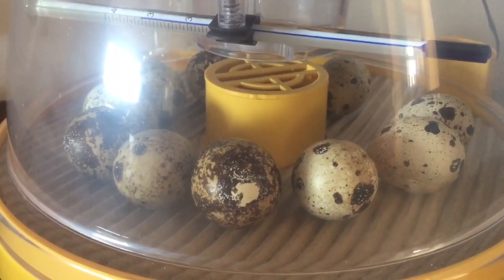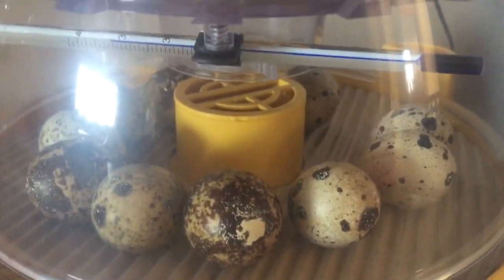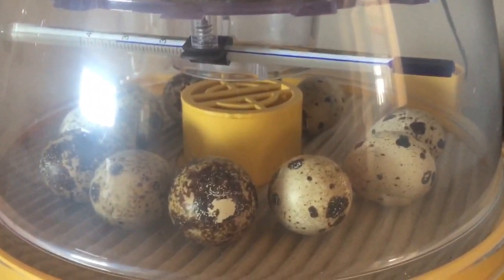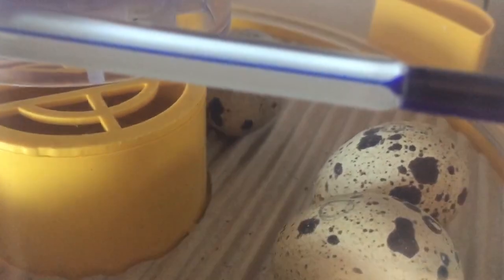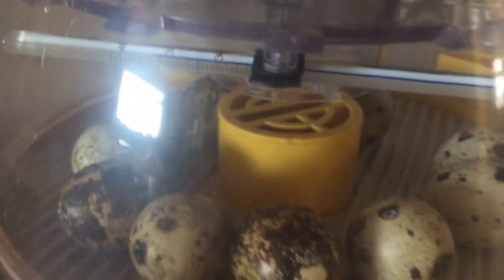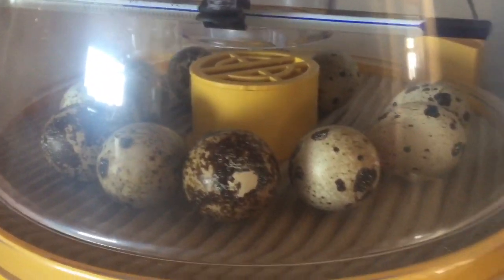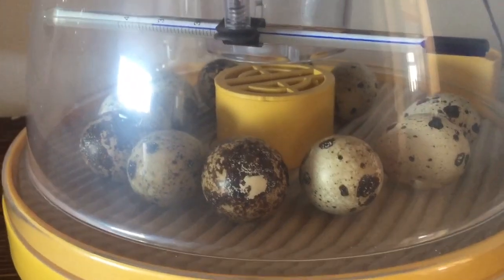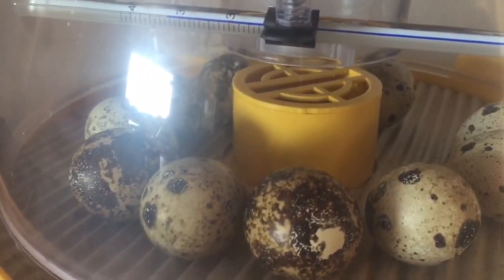Here is our Brinsea Mini 2 Eco with our eggs inside. You can see there are 11 eggs in there, and on top of them you can see we've got knots drawn. On the other side there are crosses, and that was just to help us when we're turning the eggs. The thermometer is showing it's a bit cool just now, but that's just because we've only recently closed the incubator, so it will heat up and I'll keep an eye on it.